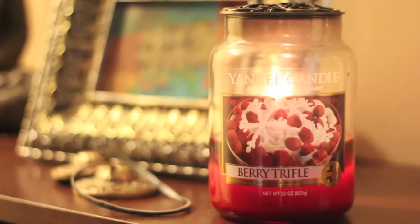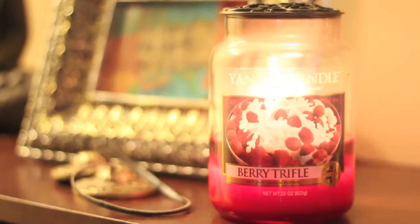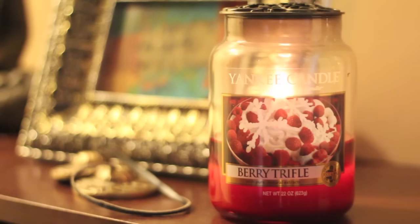Hi all, this is Liz. Hey everybody, this is Will. Today we're going to be reviewing Yankee Candle's Berry Trifle, and this is for the Christmas 2015 collection. This is a 22-ounce one-wick jar, and as always we burned it in our room and in our living room.